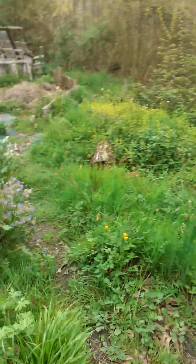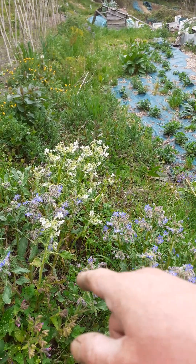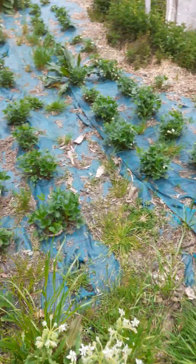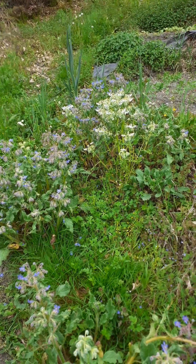I didn't drink it but I will be able to eat it. The comfrey is looking gorgeous. The borage — blues and whites — it's me that sown those. They're just a delicious plant, a beautiful thing to see as well.